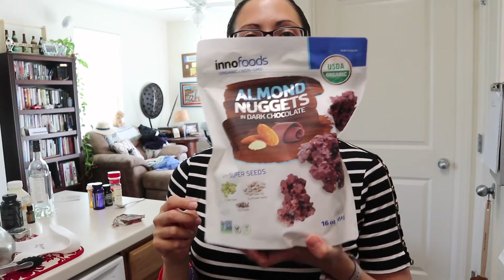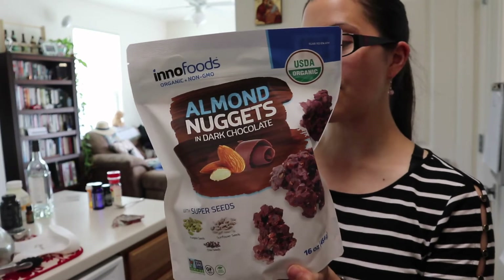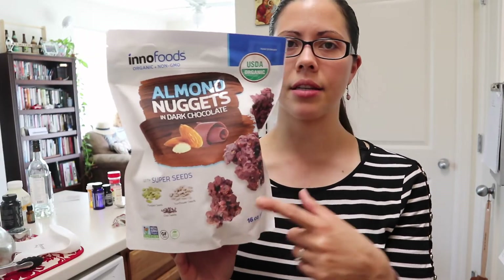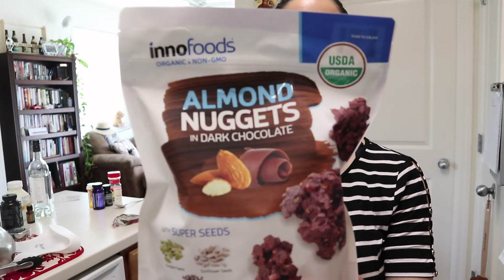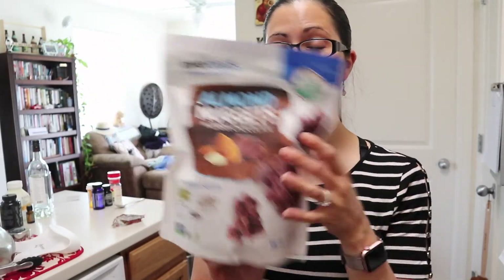This is another treat that I got myself. I've never gotten this one before — I think I got one before that was coconut nuggets. But this one has almonds, pumpkin seeds, sunflower seeds, and chia seeds. It makes a really yummy snack, and you're getting a little bit of good fat and protein from the nuts and seeds.